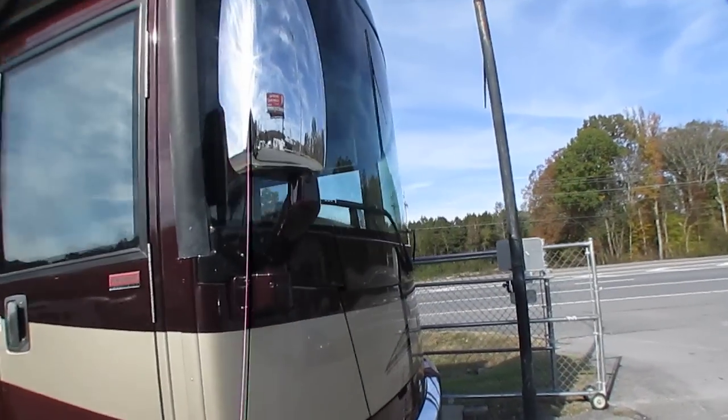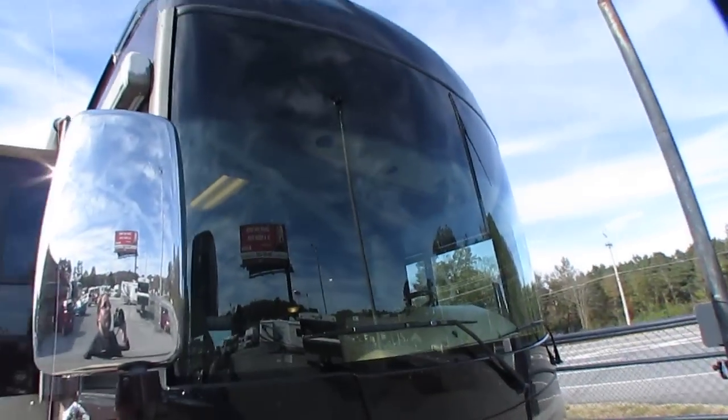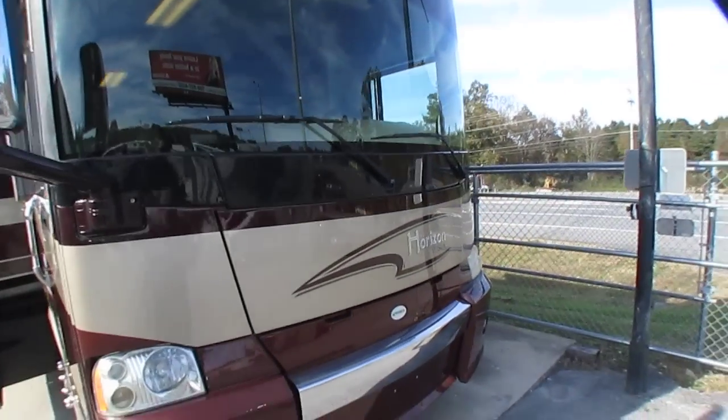Got the one-piece Panavision windshield that looks great, got the remote spotlight on top and the chrome mirrors.